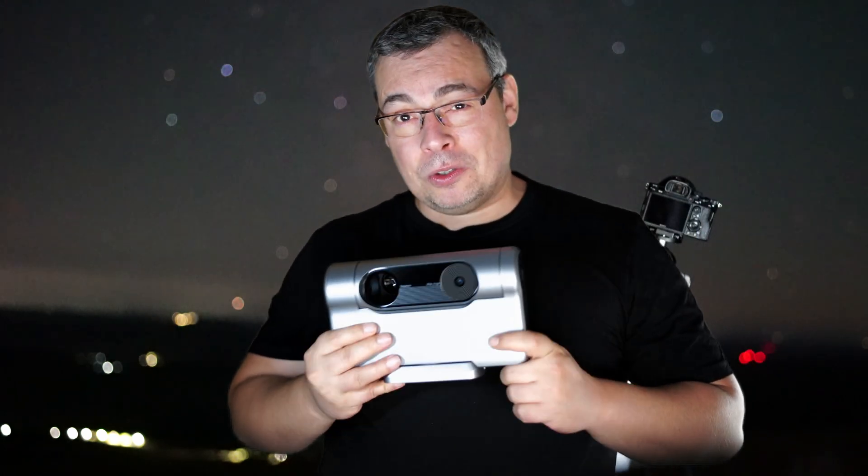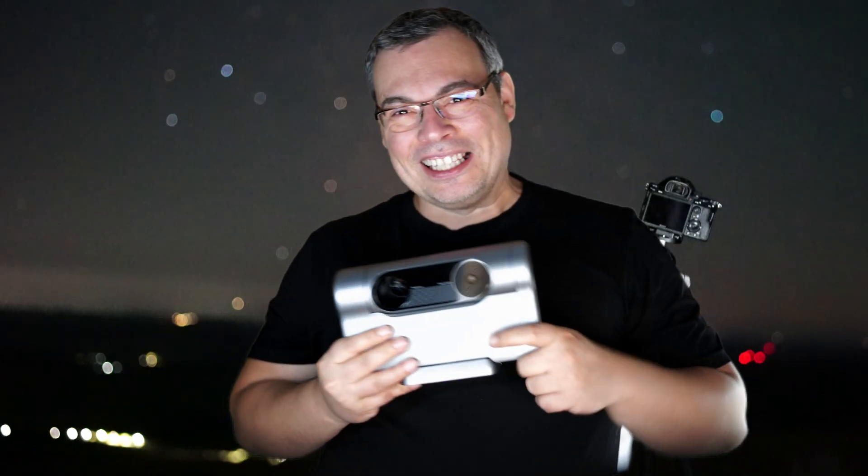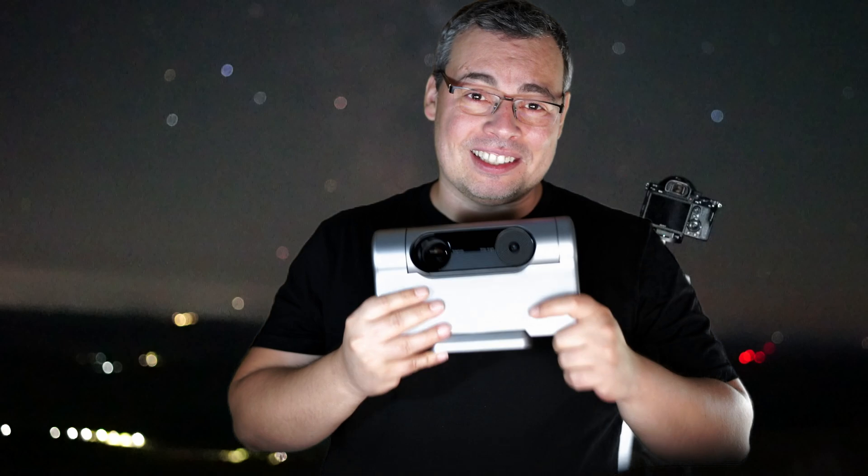Before starting imaging the Milky Way with the Dwarf 3, I do want to talk with you about Uranus. Don't get any wrong ideas — this is an astronomy channel.